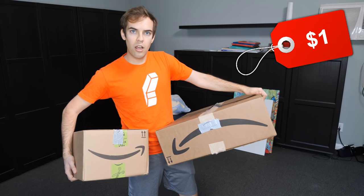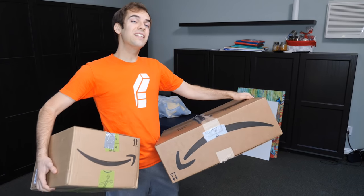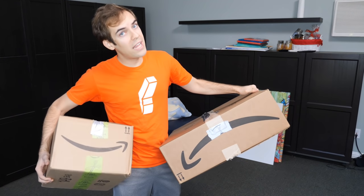I just got back from CompUSA with two new purchases: a $1.00 dog and a $10,000 dog. I'm making this video to show you guys the difference so that you know what you're getting.